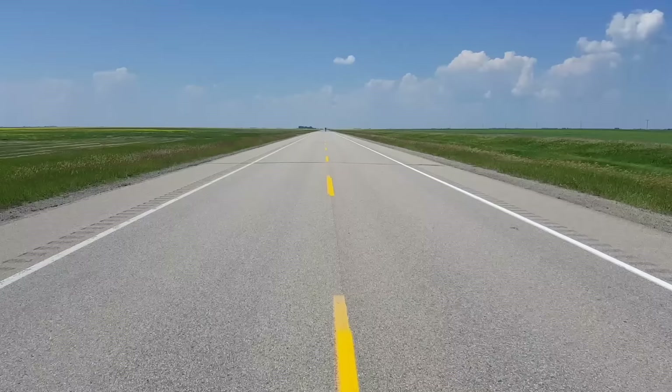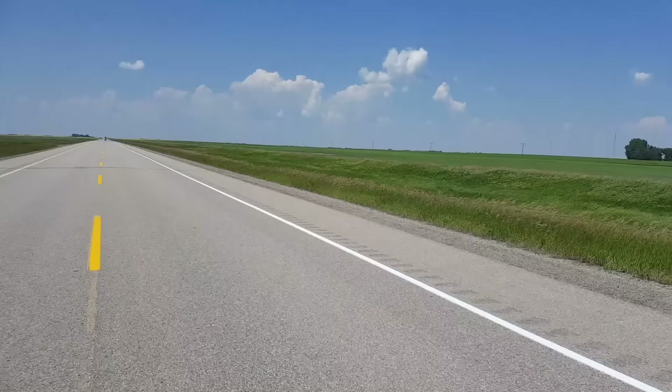This is highway 33, and since it's very flat here and there are no mountains to go around or hills to go over, this is one of the longest straight roads in the whole world, and that's why I'm here.